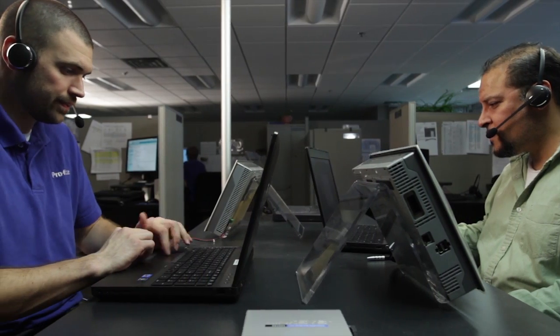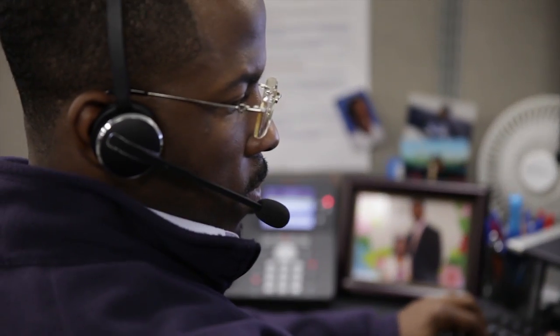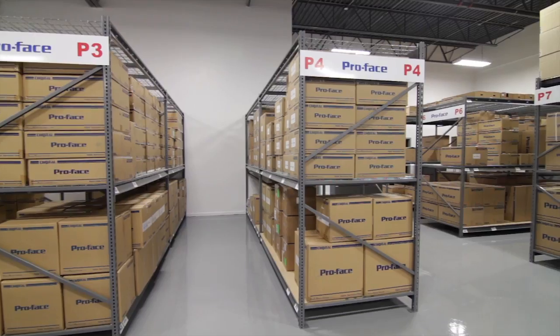ProFace offers industry-leading tech support at no cost. Real-time, live help to answer your questions and get your applications running and your problems solved.